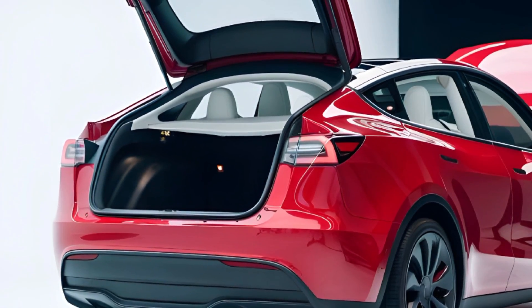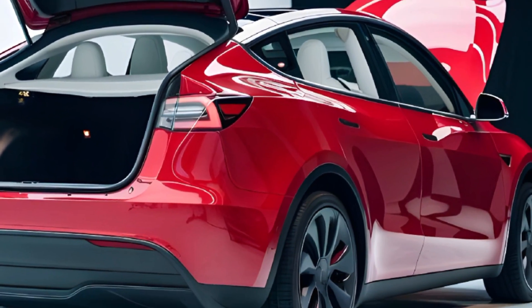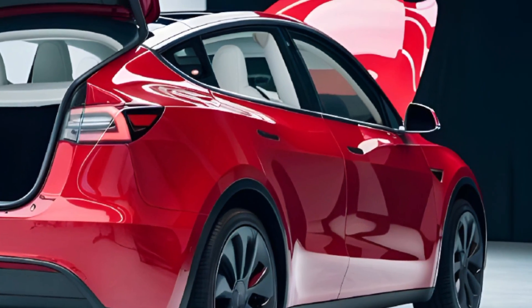Overall, the Tesla Model Y 2025 is an exceptional electric SUV offering style, performance, and sustainability. Whether cruising highways or navigating city streets, this car impresses.